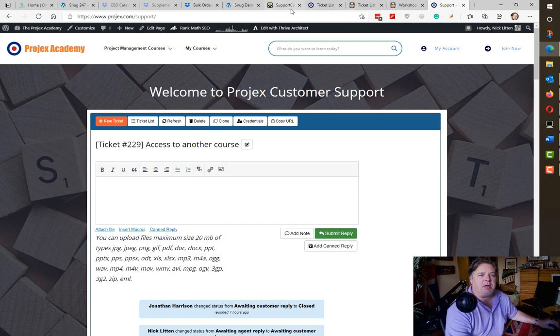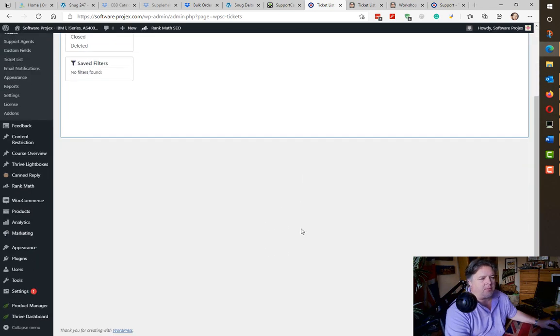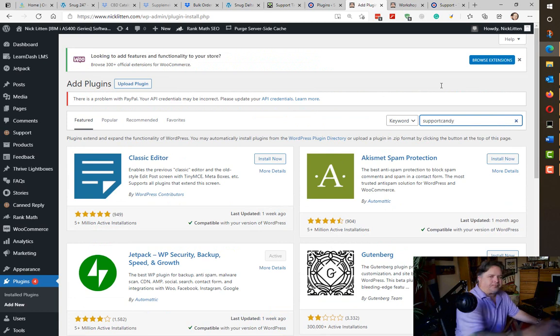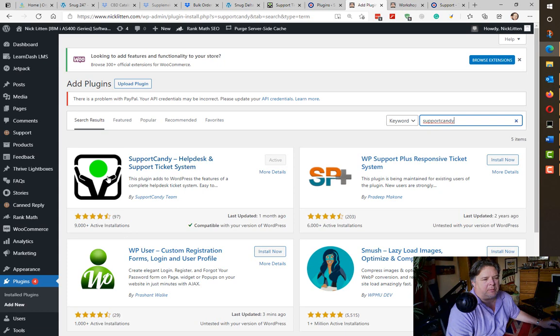Let's have a look at it in action on another page. I've just installed this on the software projects website, so there are no tickets here — this is the admin view. The plugin itself you upload and install just like any other plugin. When you go to Add New and search for Support Candy, here it is — the one with the hand and the big green ball. I would definitely say download it and install it.